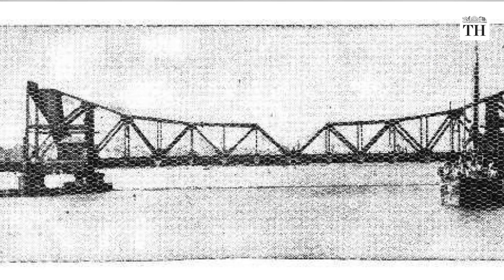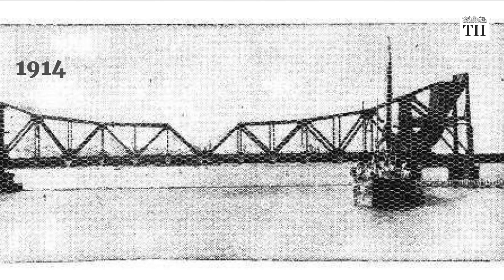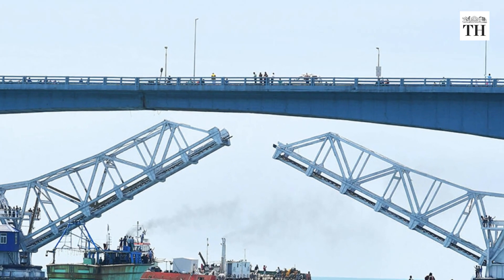The old Pamban bridge was commissioned in 1914. It has survived many cyclones and calamities, and it functioned with a horizontal lift.